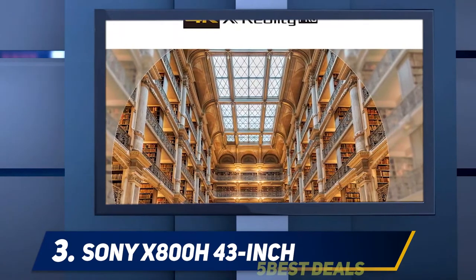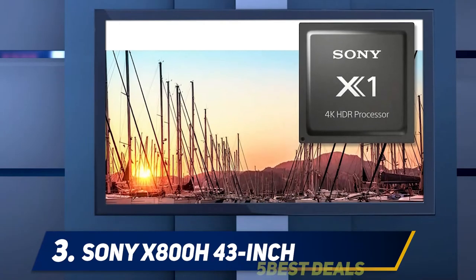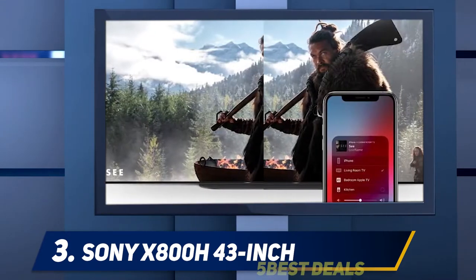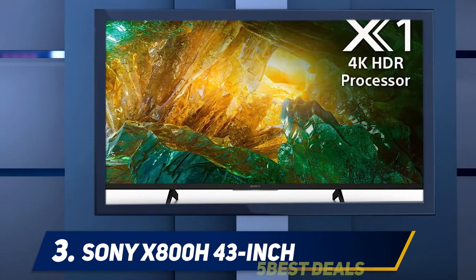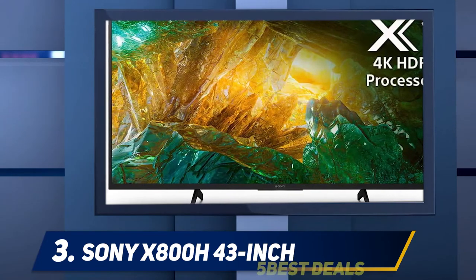Sony has kept a relatively modern design with its new line of TVs — the bezel is very narrow around the edges, which helps it blend in or gives you an excuse to jump up in size. We replaced a 46-inch set with a 43-inch set, and between the smaller bezels and overall smaller size, we wish we'd opted for the 49-inch instead.